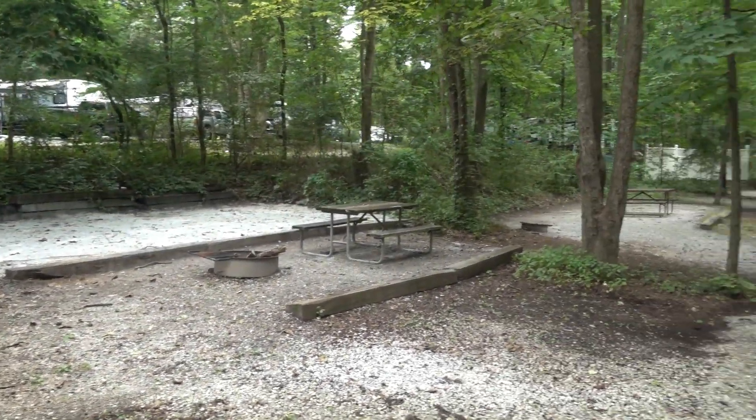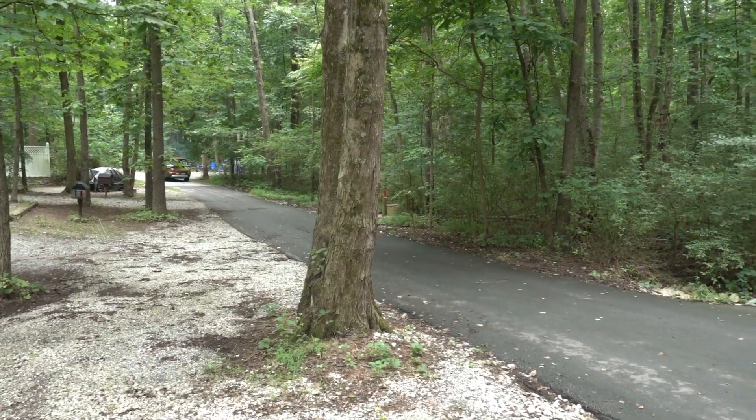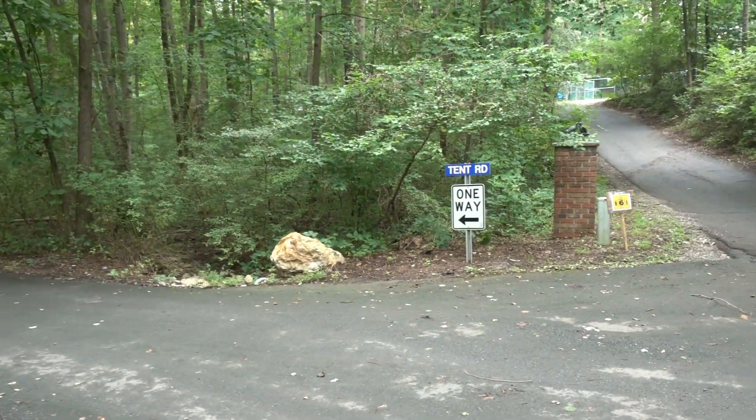It does look like there's one road that's dedicated to just tents, and of course that would be called Tent Road. When we opened this video, I forgot to mention — we are visiting this campground in the summer of 2020 during the COVID-19 pandemic, so things are a little bit different than they normally are.